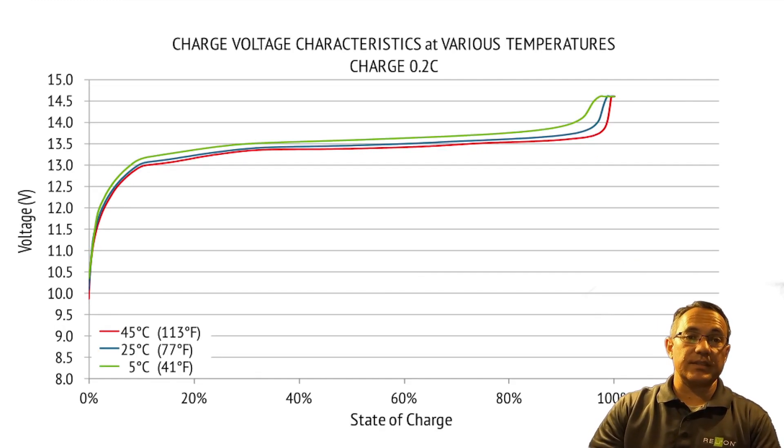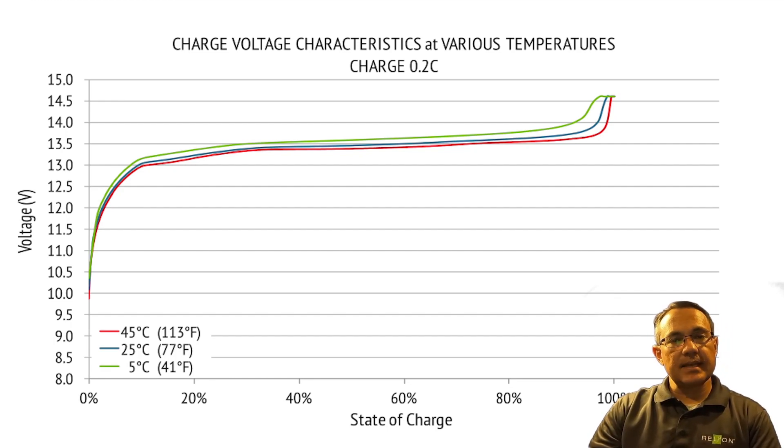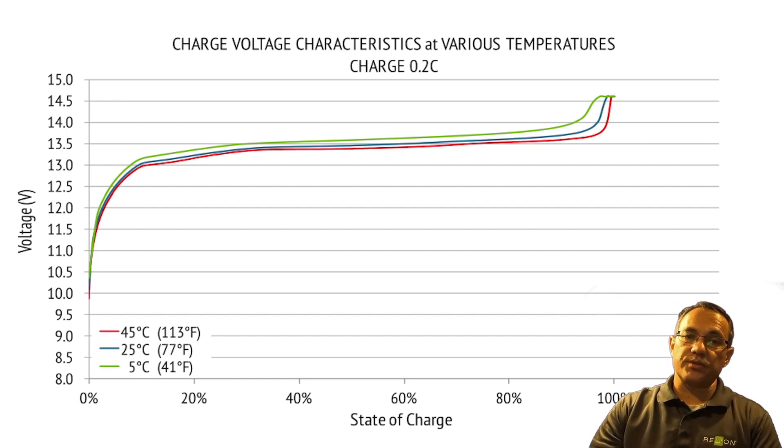Charge voltage characteristics at various temperatures. The charge voltage characteristics at 0.2C chart shows that the batteries will reach 100% state of charge rather consistently regardless of temperature. Again, please take note that charging rates must be reduced to prevent cell damage in temperatures below 32 degrees Fahrenheit.